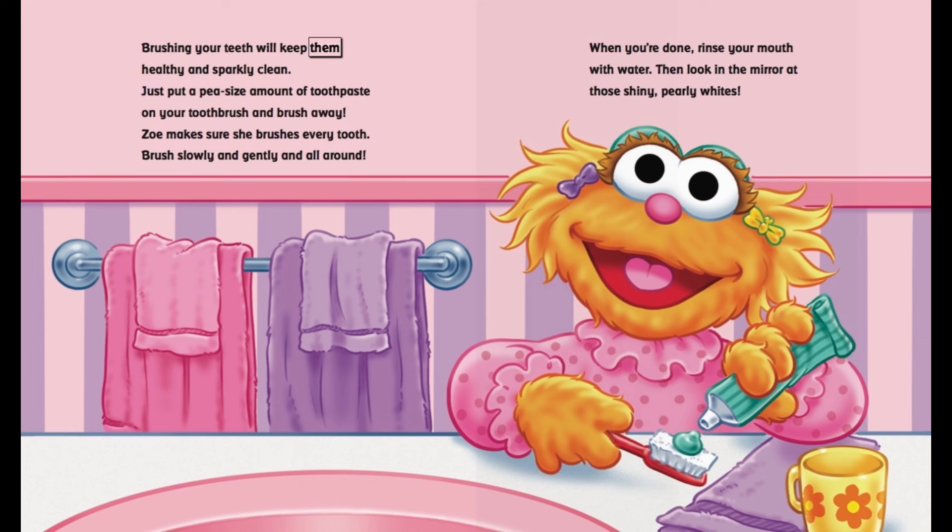Brushing your teeth will keep them healthy and sparkly clean. Just put a pea-size amount of toothpaste on your toothbrush and brush away. Zoe makes sure she brushes every tooth.